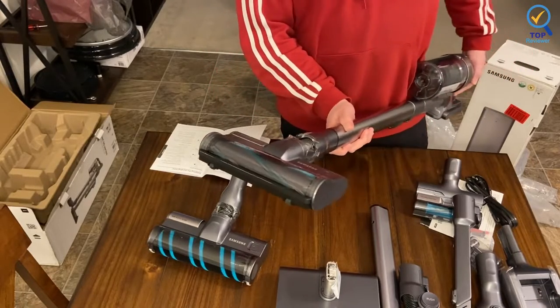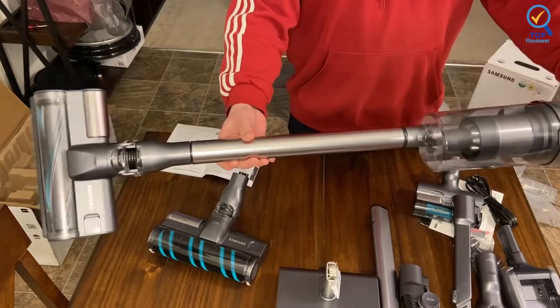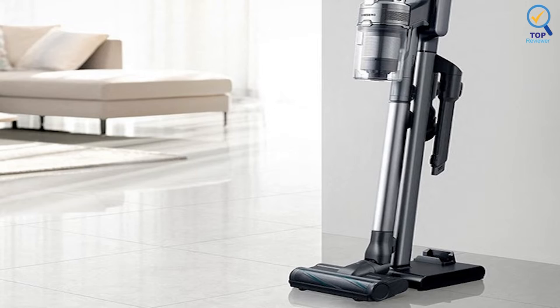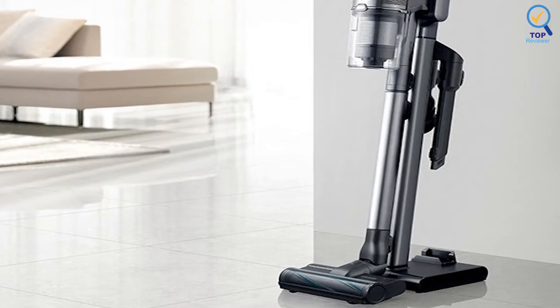It's packed with 200 watts of power and relatively quiet for a vacuum of its kind. Emptying the vacuum is easy, but it does involve some unscrewing, so it was docked points for that tiny annoyance.